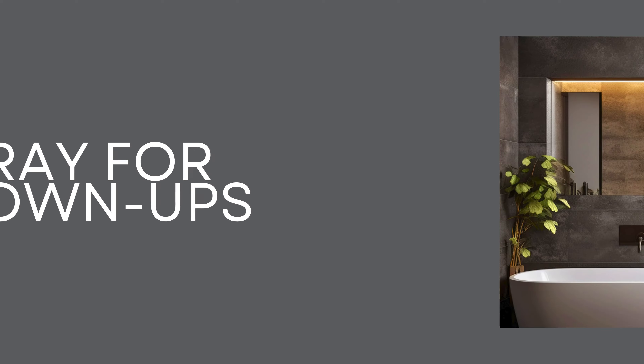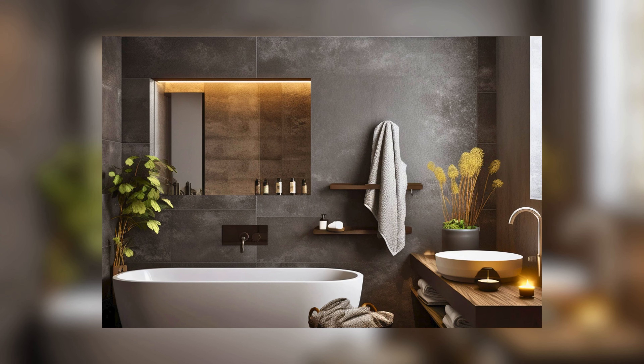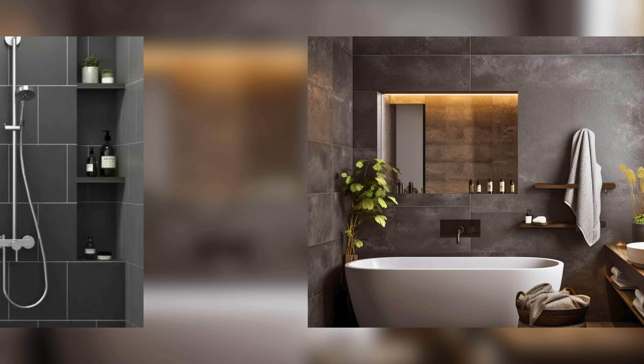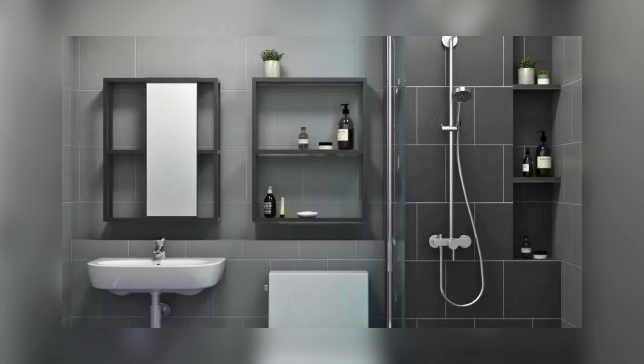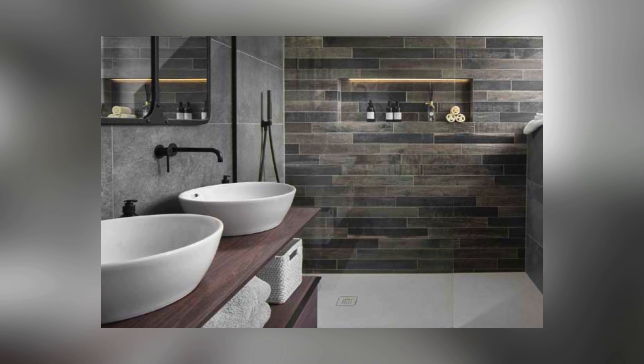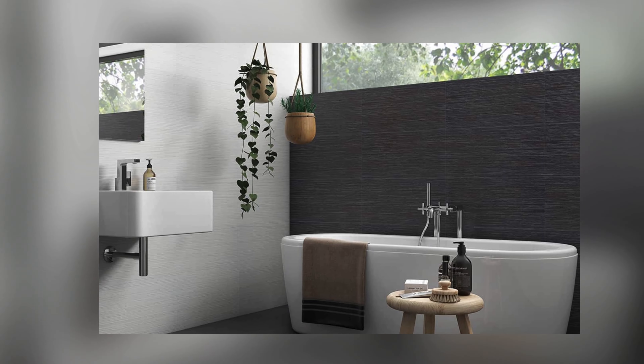Gray for Grown-ups: Gray is a great choice for a colorful bathroom that's still a bit grown-up. This calm gray color makes your bathroom feel fancy and relaxing. It actually has a little bit of blue in it, which adds a touch of cool color. Use white tiles and chrome faucets for a timeless look.